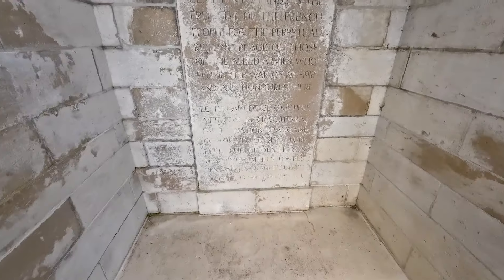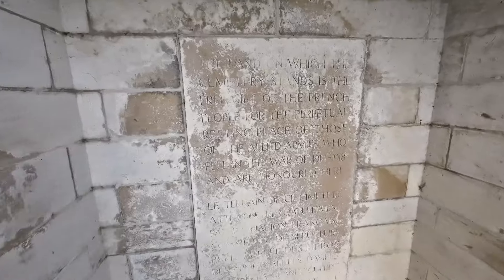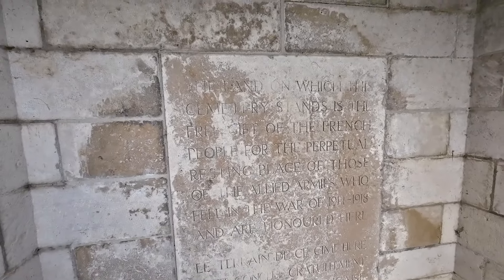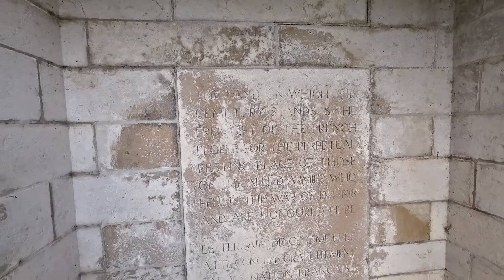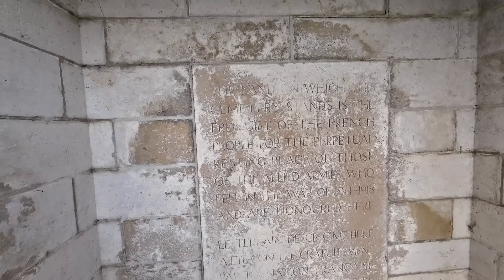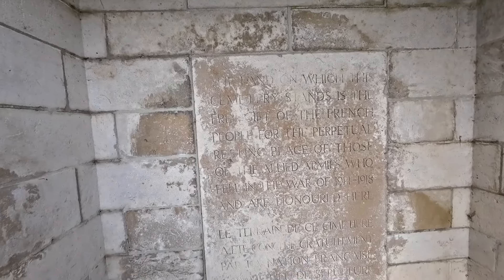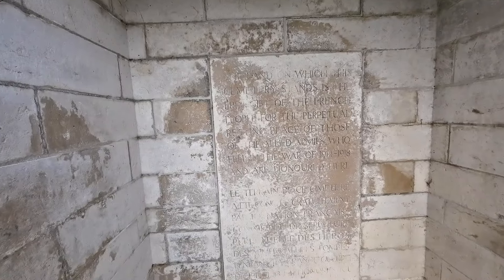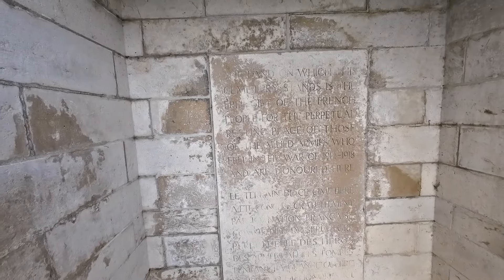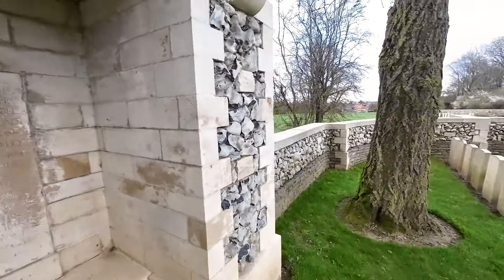At the back of the cemetery, just like you would get in British cemeteries, there is a plaque. It's a little hard to read, but it's the same as in the British cemeteries: 'The land on which this cemetery stands is the free gift of the French people for the perpetuity resting place of those of the Allied armies who fell in the war 1914 to 1918 and are honoured here.' It's the same plaque you would see in British cemeteries out here on the Western Front.